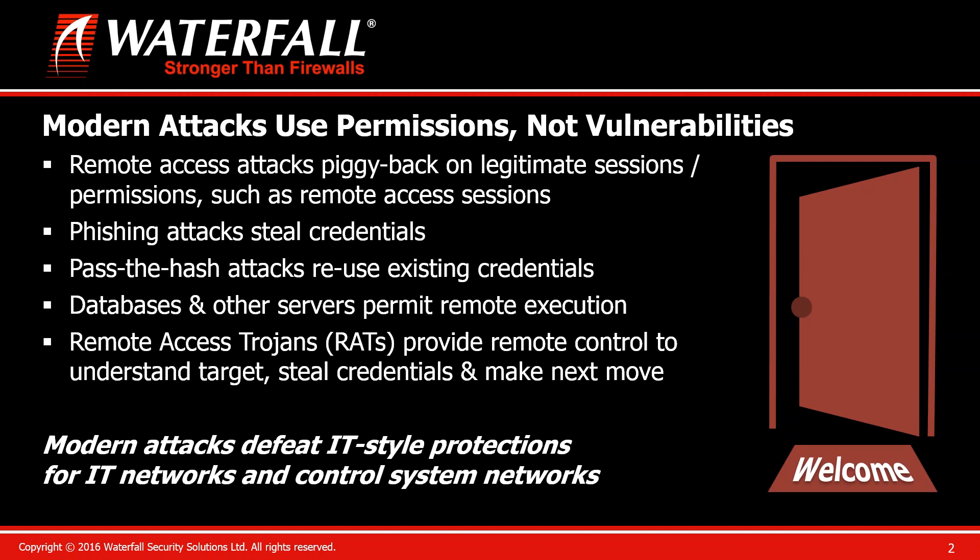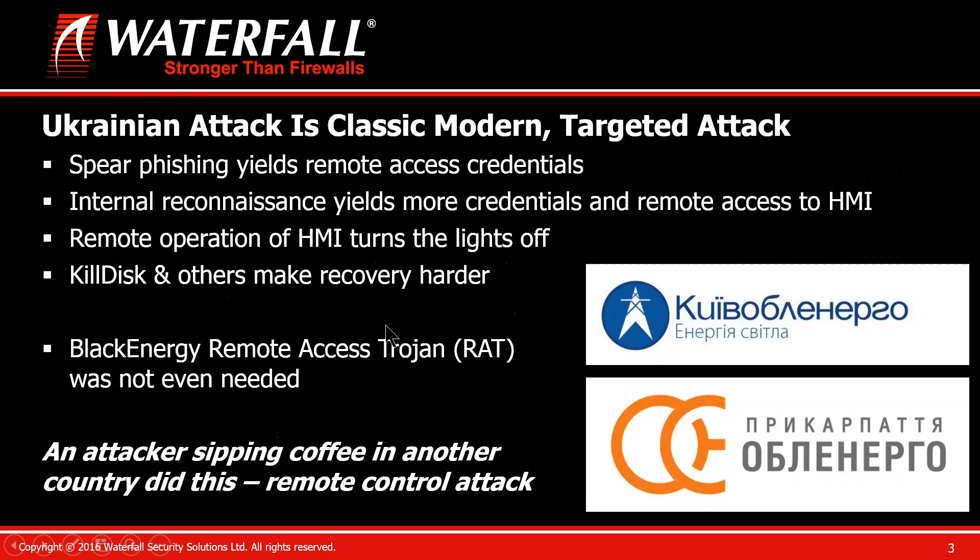These modern attacks have figured out how to routinely defeat all of the IT-type protections we use to protect IT networks and sometimes control system networks. Here's an example. This happened at the end of 2015 — it's in the electric sector, but it uses all of these same techniques to breach a control system. In the Ukraine, it was widely accused that the Russians launched this attack and succeeded in turning off the electricity to some 225,000 people.